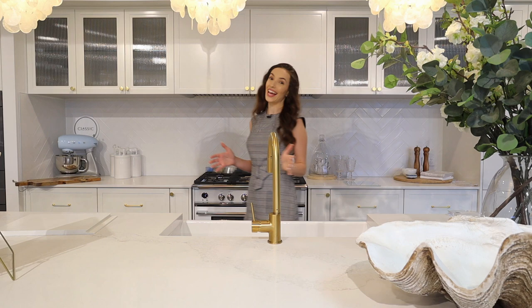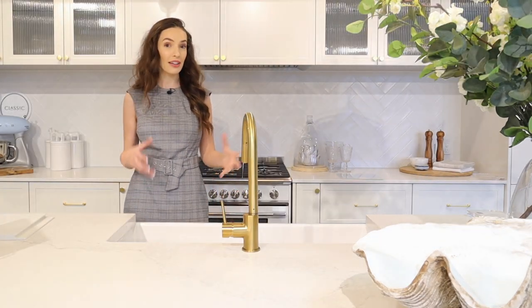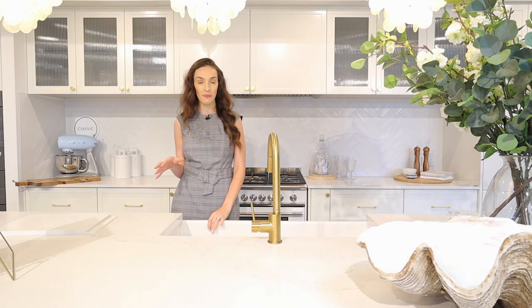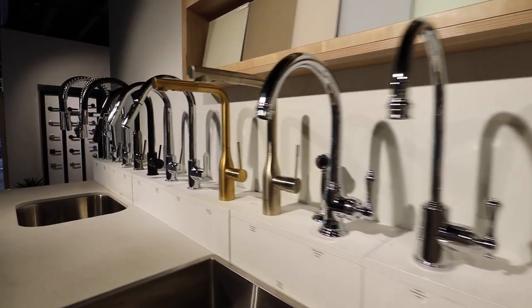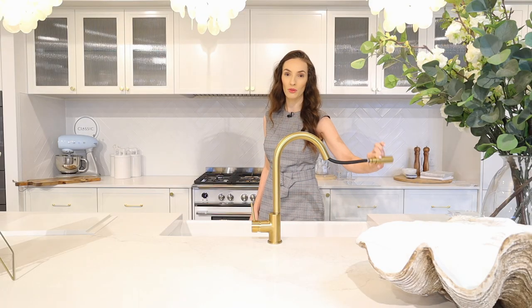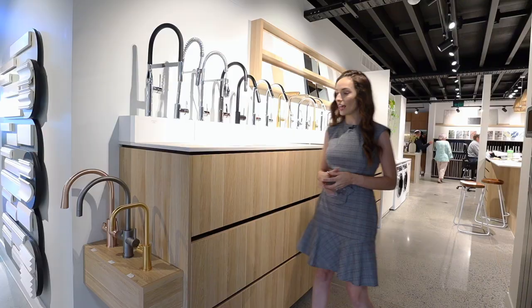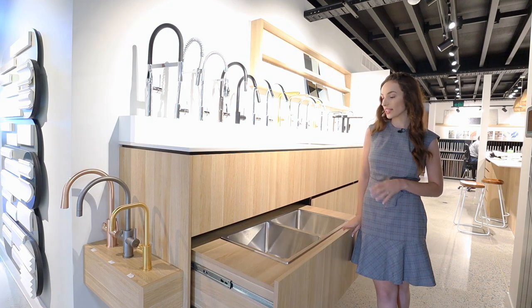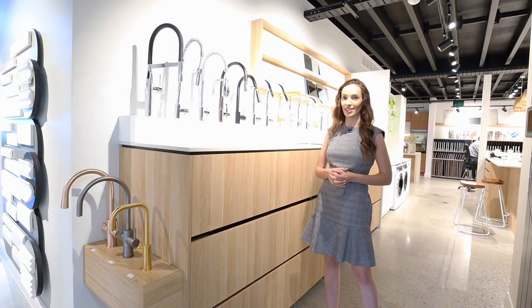I wanted to bring you into the classic kitchen on display here to show you this white ceramic farmhouse style sink made out of fire clay. There are so many different sinks to select from — there's a whole wall of them behind me that I'll show you in a minute. You've also got taps to select from in different colors and finishes, including ones with a pullout option. In all the drawers down below, it's actually going to be your sinks to select from, with options in stainless steel, matte black, and other colors.